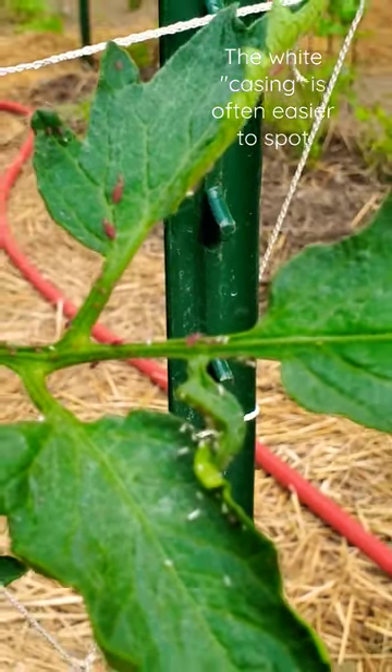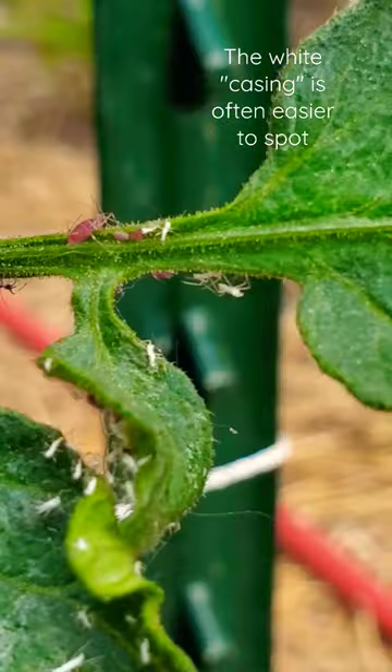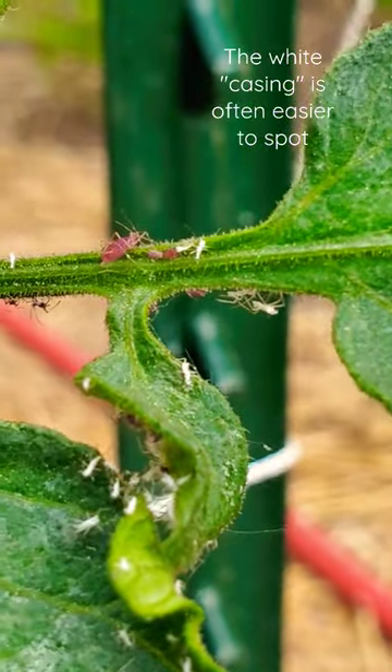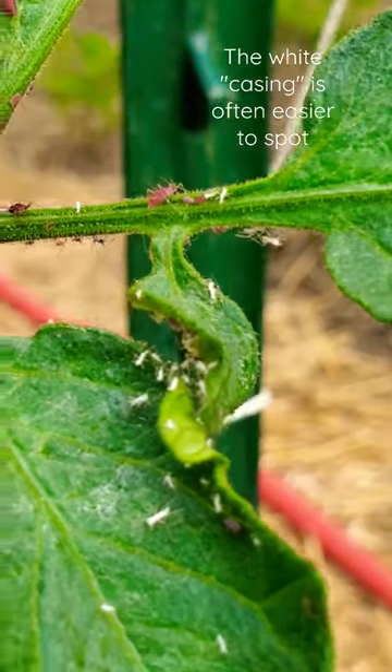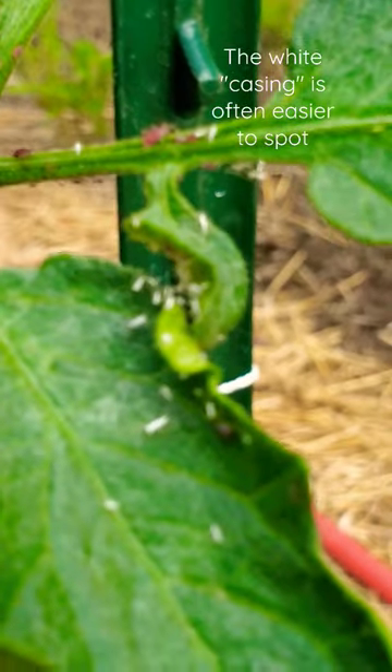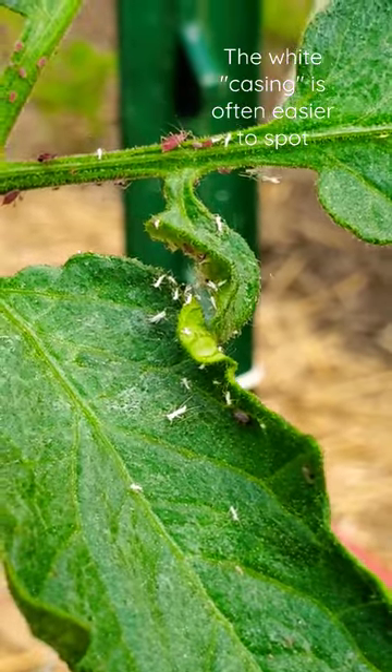Aphids come in a variety of colors. See those little red dots? Those are aphids — that's a telltale sign that you have aphids. All that white you see down there — focus phone — lots of white down there. You'll see that with the red ones or with the green ones.